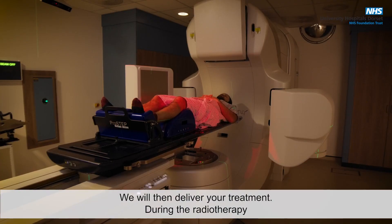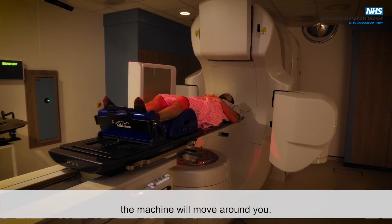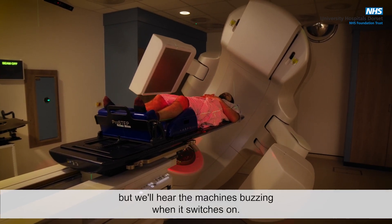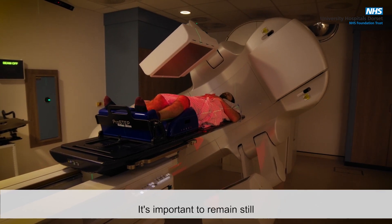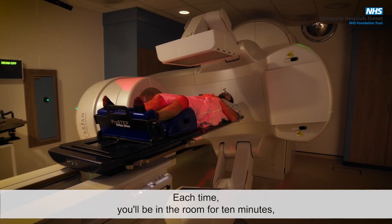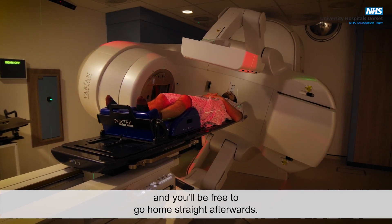We will then deliver your treatment. During the radiotherapy, the machine will move around you. You will not feel or see anything, but you'll hear the machine buzzing when it switches on. It's important to remain still until we tell you that treatment is complete. Each time you'll be in the room for 10 minutes, and you'll be free to go home straight afterwards.